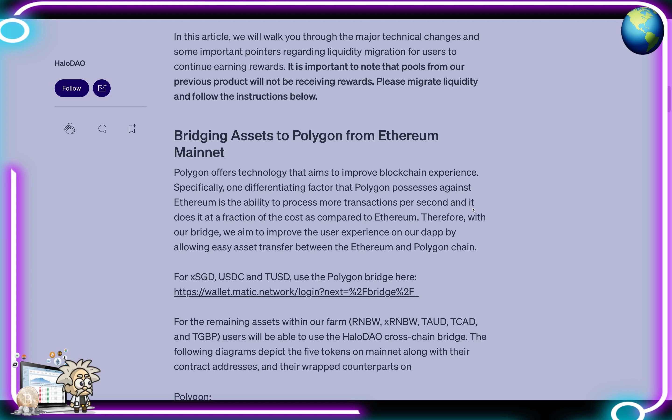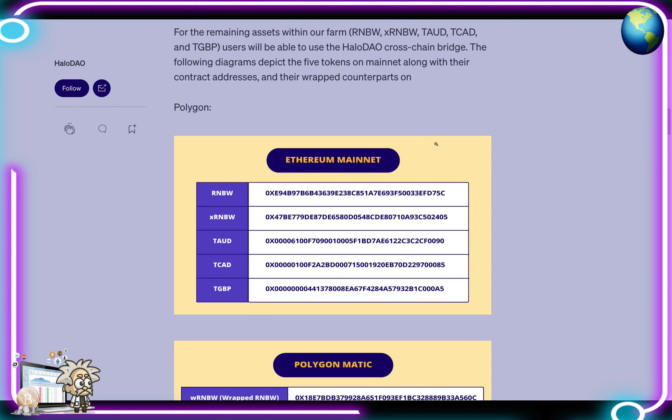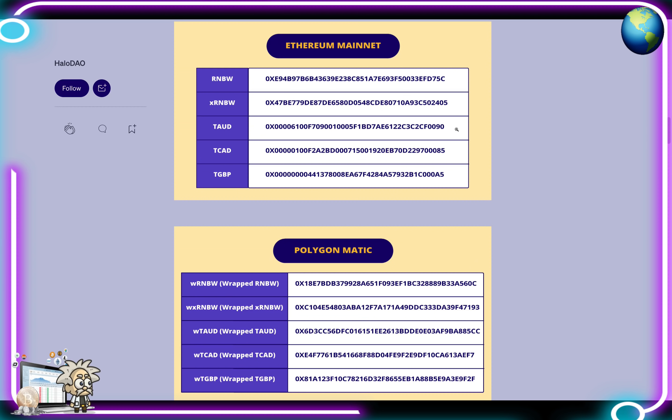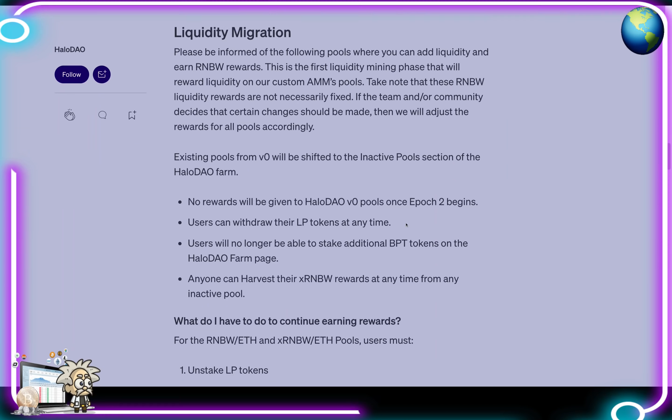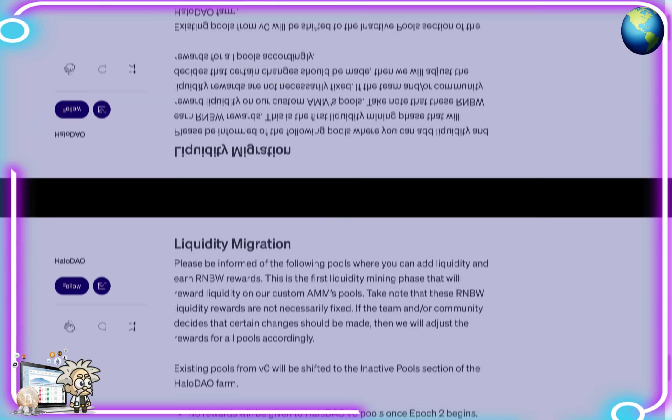The article walks through major technical changes and important pointers regarding liquidity migration for users to continue earning rewards. It's very important to note that pools from previous products will not receive rewards, so users need to migrate their liquidity and follow the instructions provided. They have diagrams of the Ethereum mainnet and the Polygon/MATIC network, and cover bridging assets from Ethereum mainnet to Polygon.